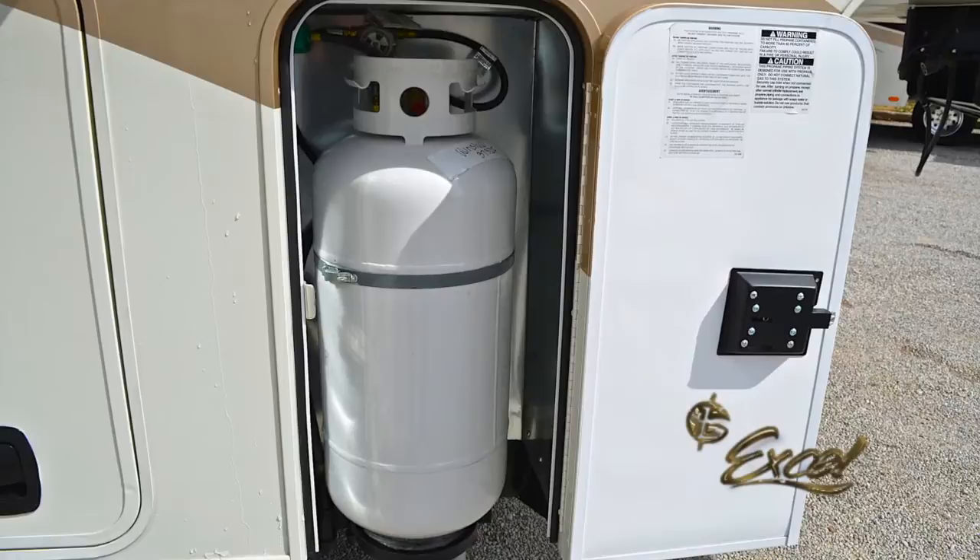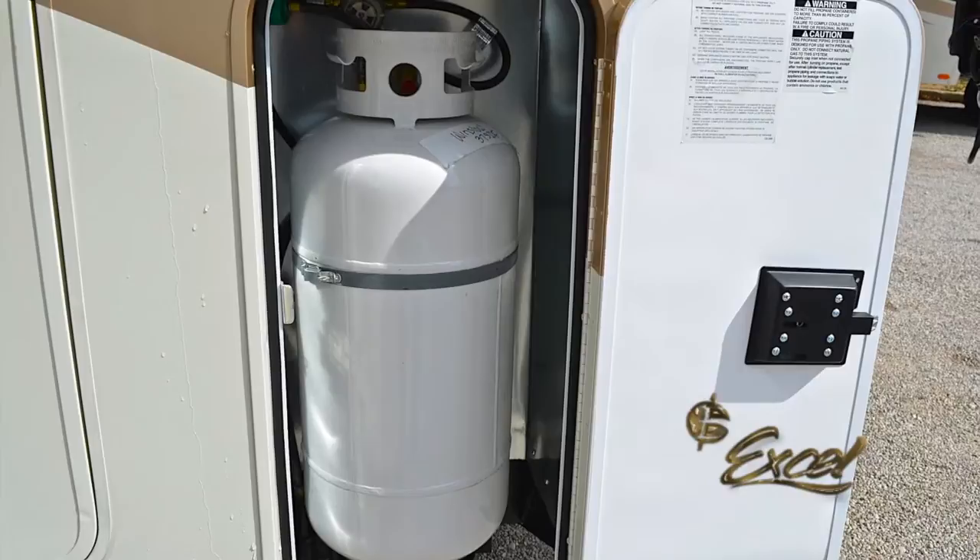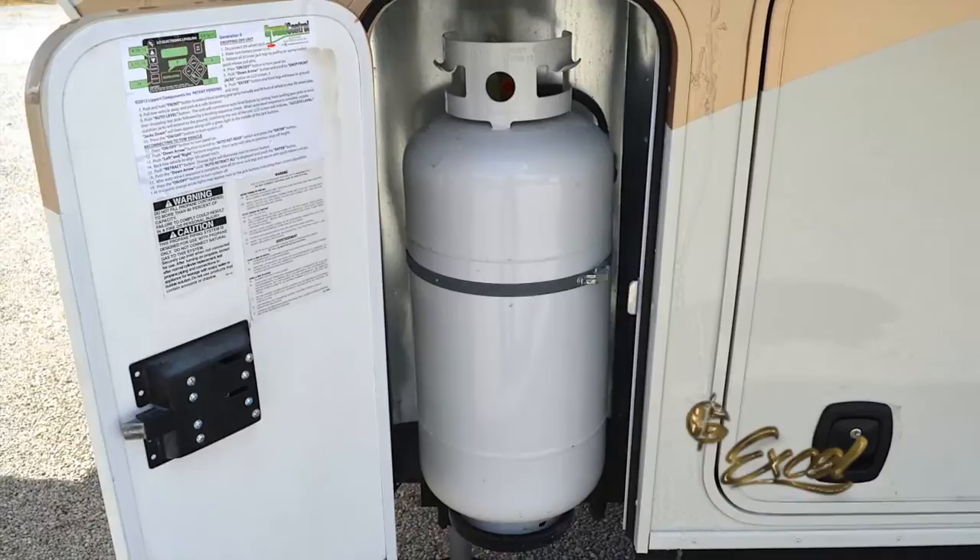The LP gas compartment accommodates two 30-pound bottles standard, or optional twin 40-pound LP gas bottles in their own compartments at the front, left, and right sides of the coach.